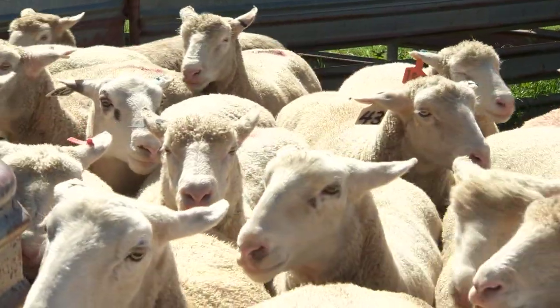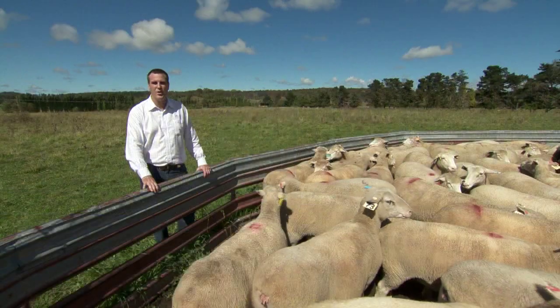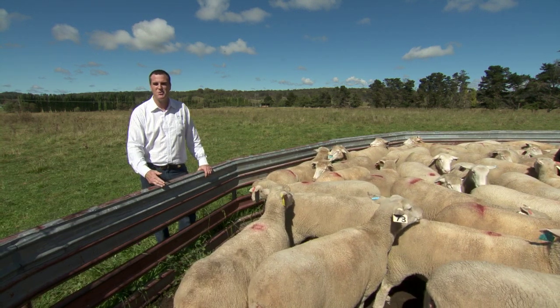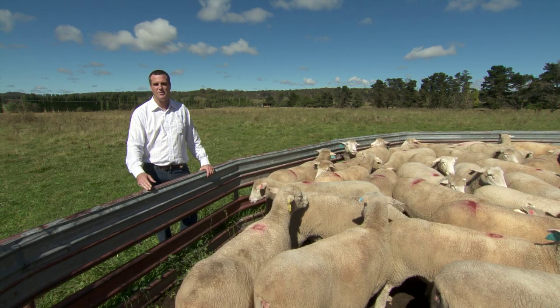With age, we can use breeding values to optimise when we're turning off our lambs. We can use a post-weaning weight breeding value to optimise turning our lambs off between four to eight months of age, so that we're not keeping lambs on the property longer than necessary.